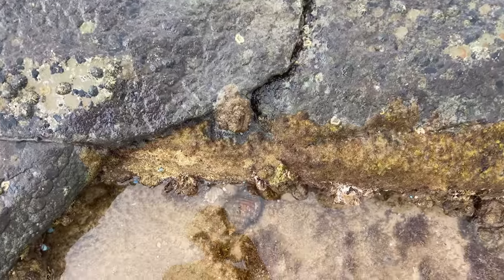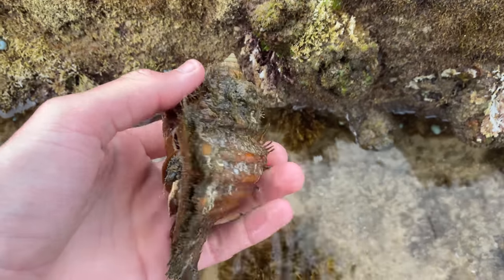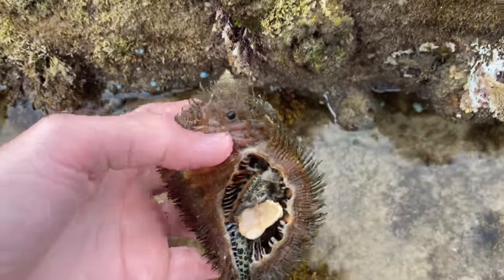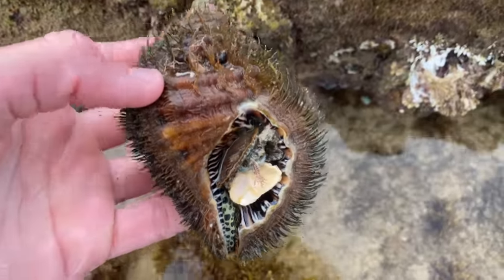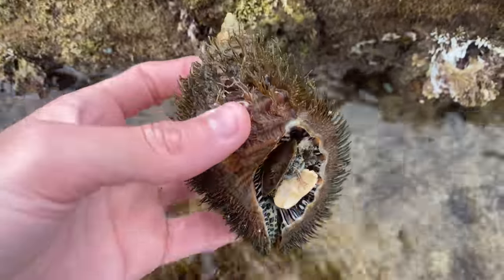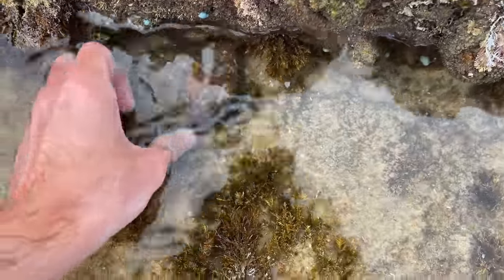So many live creatures out today, you guys. Look at this big old hairy triton. Big fella. I thought this was the same one as we found a couple of weeks ago where the lip was a little bit broken. But this one's lip is just 10 out of 10. Look at all that hair. Very cool. It's actually got a little sea sponge growing on him, so that's interesting.